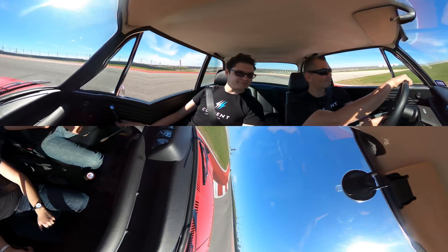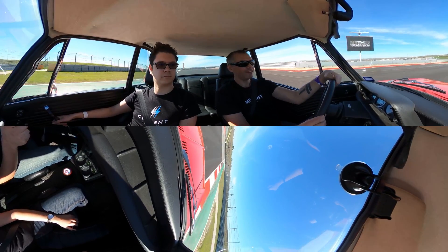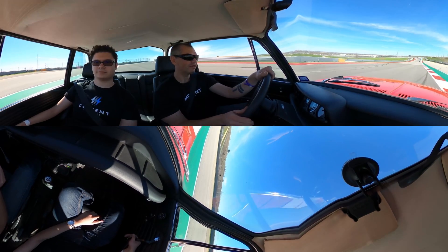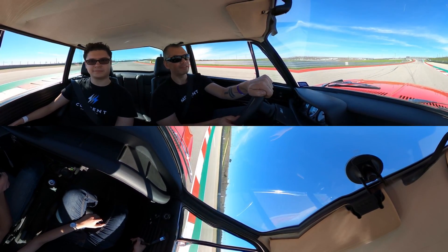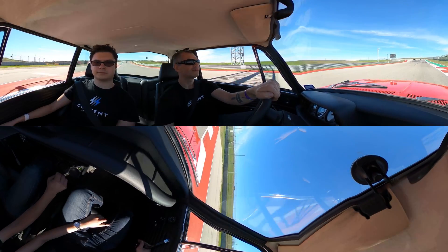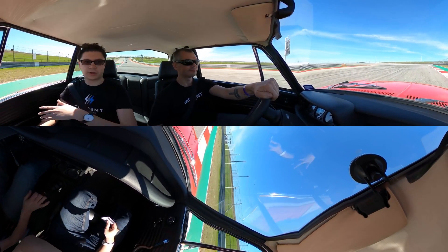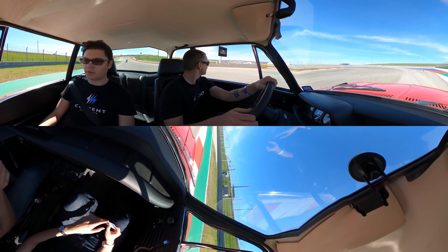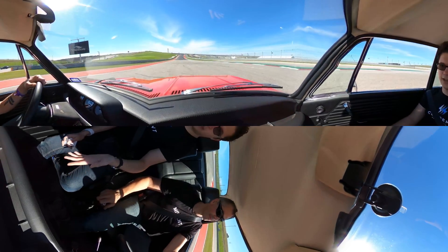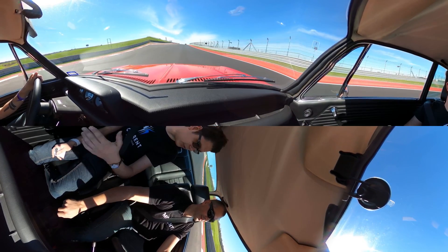When people's lives change and their priorities change and they don't have time to spend six hours in the garage on a Saturday to go drive their car on a Sunday — that's where we come in. We take that vintage car and make it reliable. You don't have to change fuel when you put it away in the winter. You don't have to worry about what color the transmission fluid or the oil is. That all goes away. Electric vehicles are a little bit more reliable than traditional internal combustion vehicles, and when you convert a classic car to electric, you get those same benefits.